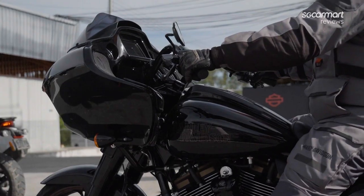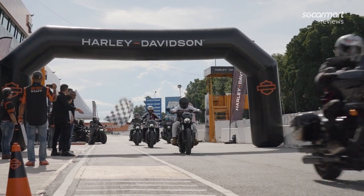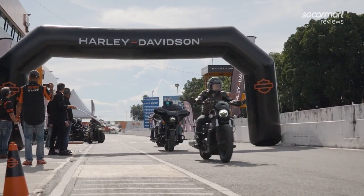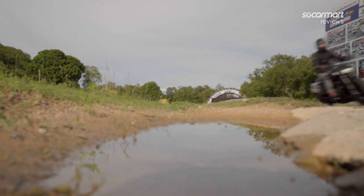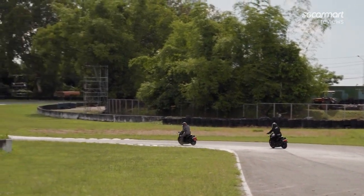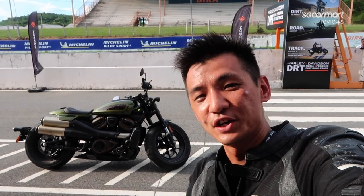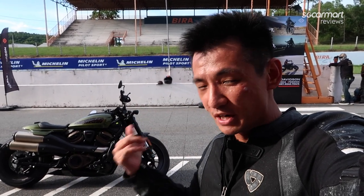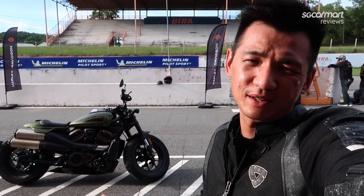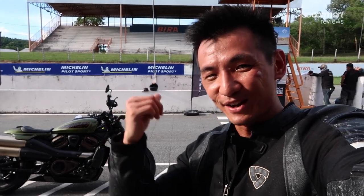I'll be riding this Sportster S on the track. I just finished my track session and I must say on the track it goes like hell — obviously on a racetrack you can really give it the full beans, and when you do it's really capable for what it is. Is it a full-on sports bike? Of course not, it's not designed to be. But as far as something that's fun to ride, it's quite nimble actually and really quite a lot of fun to track — great bike.